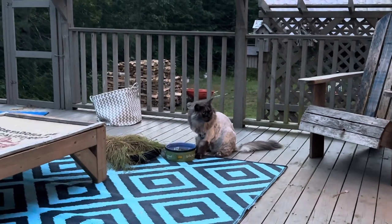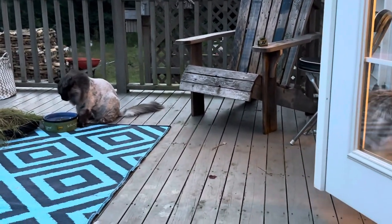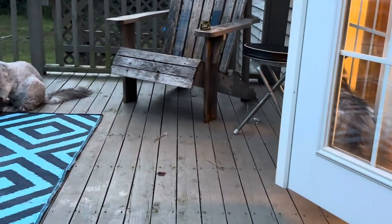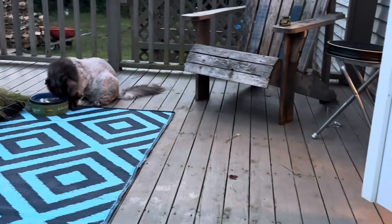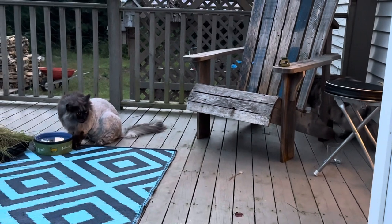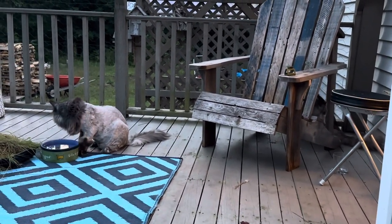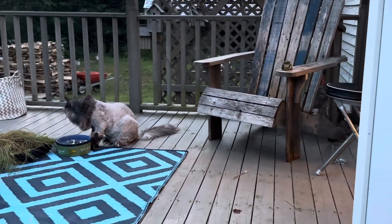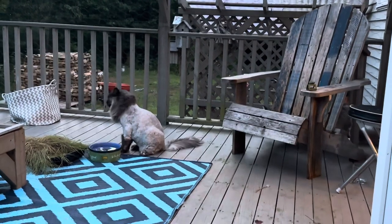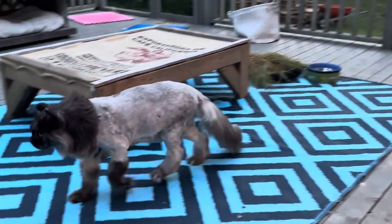I think what I'm going to do with my catio chats is, instead of doing them early in the morning, as it gets colder and the weather gets messier, I'm going to do them later in the morning or even later in the day when it's warmer. The kitties, after a while, won't really want to come out here when it's really cold in the morning.